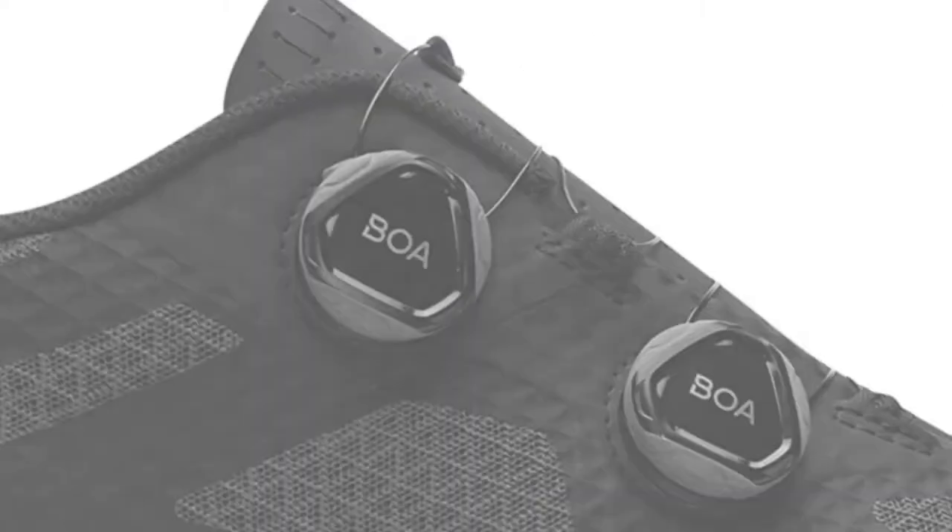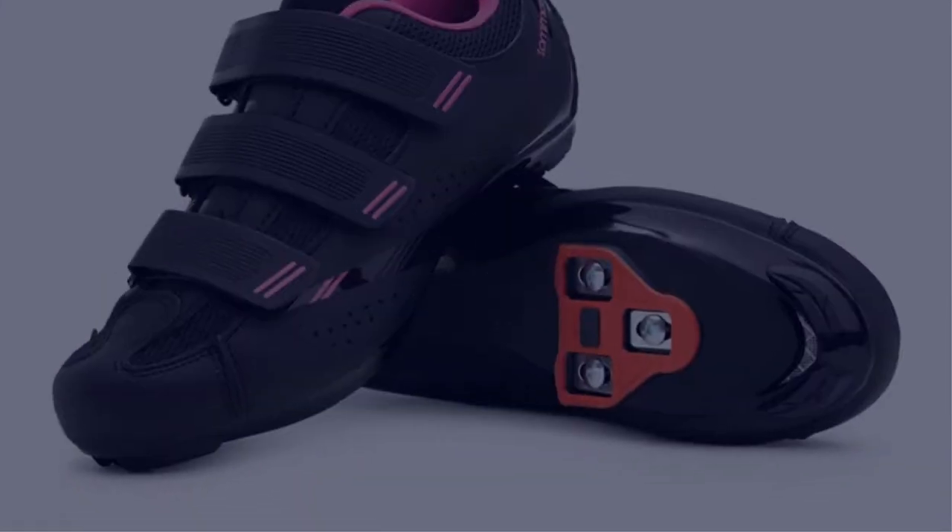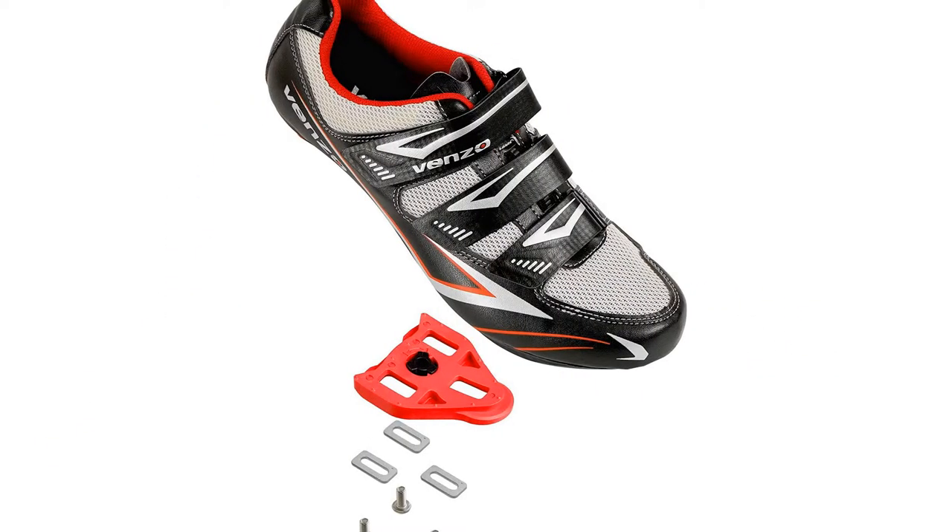Today I have come up with a list of the top 5 best cheap cycling shoes 2022 in the market that are worth buying. So let's get started.